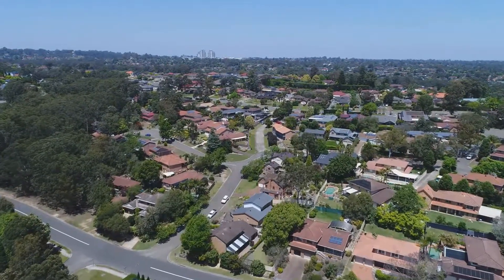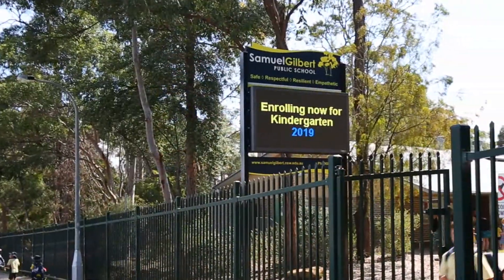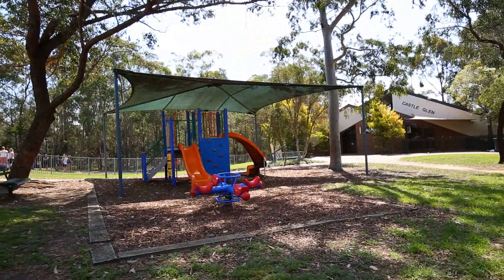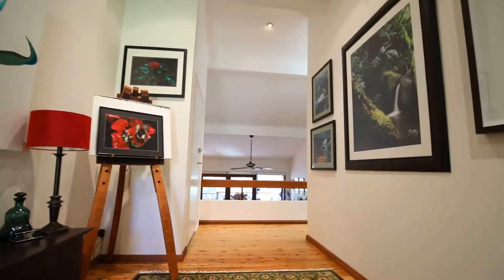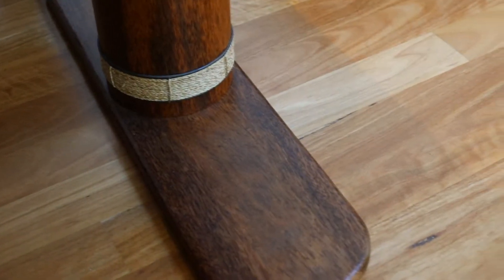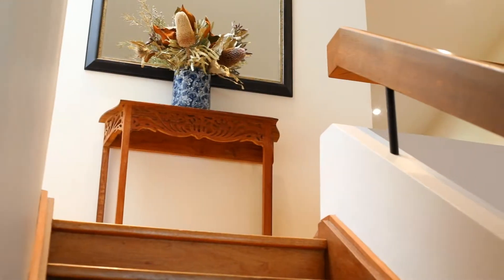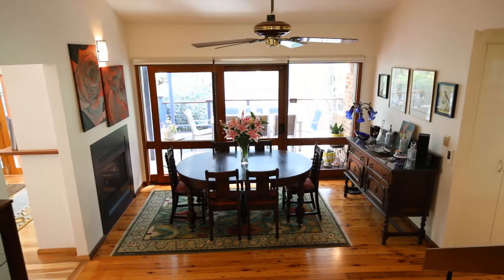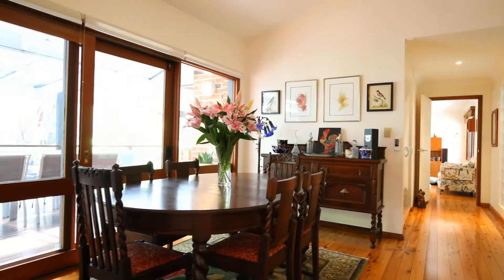This home has the feel of seclusion yet it's only minutes away from Knightsbridge shops, Samuel Gilbert school, parks and transport. Upon entering this home you're immediately met with the impressive gallery. Contemporary and comfort are two words that immediately come to mind, with the dining area at the center linking to both the indoor and outdoor living.